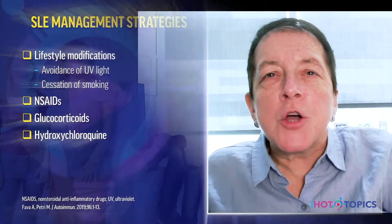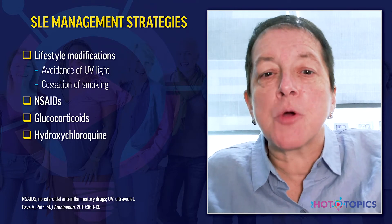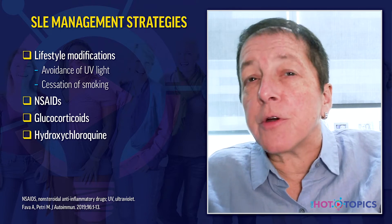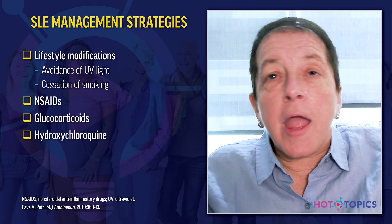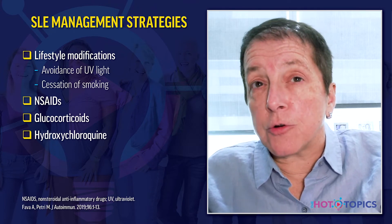How do we manage lupus in clinical practice? It's very patient-driven, individualized to the patient, but there are some general principles. Lifestyle modifications include avoiding UV light exposure and stopping cigarette smoking. Anti-inflammatory agents, especially aspirin, are used to treat musculoskeletal symptoms. FDA-approved medications include aspirin, glucocorticoids, and hydroxychloroquine.